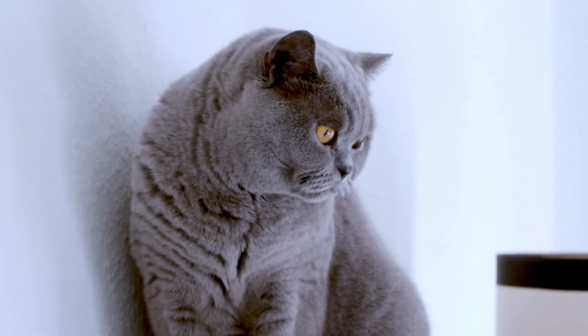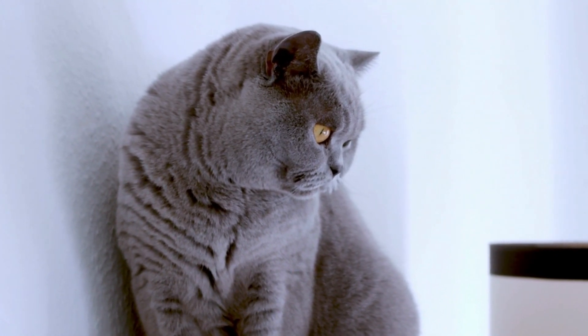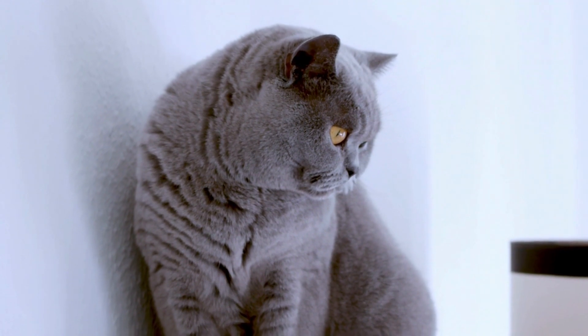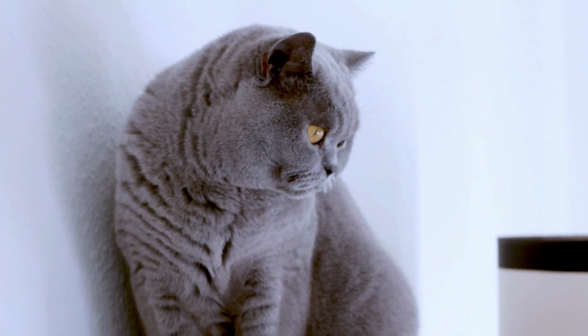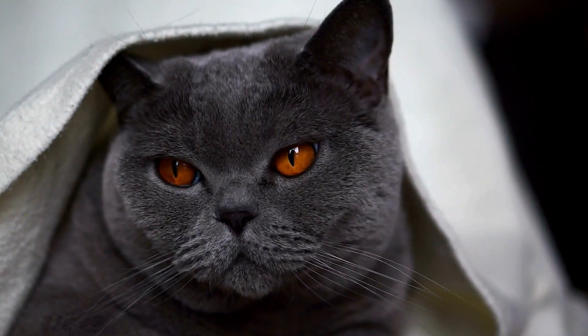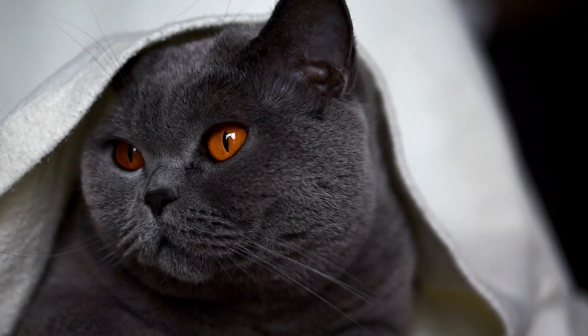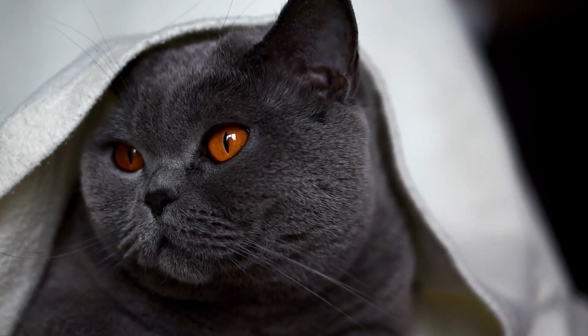The British Shorthair is known for its calm and affectionate personality. They are social and enjoy the company of their human family, but are not overly demanding and are happy to spend their days lounging on a comfortable spot. They are also known to be good with children and other pets, making them an excellent choice for families. However, they do have a tendency to become overweight, so regular exercise and a balanced diet are essential for their health.